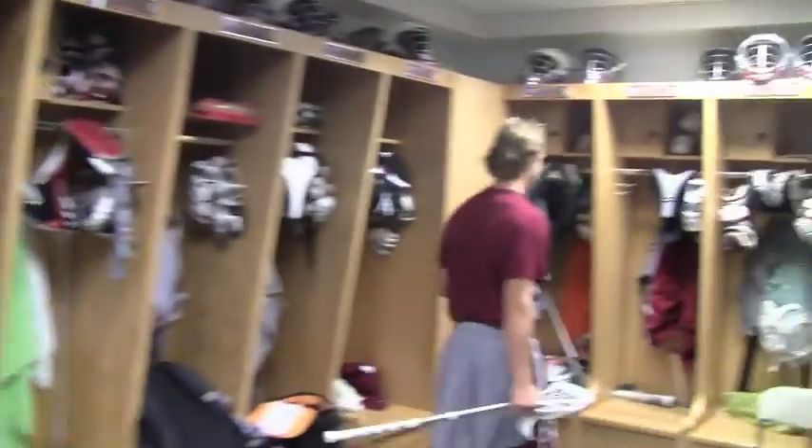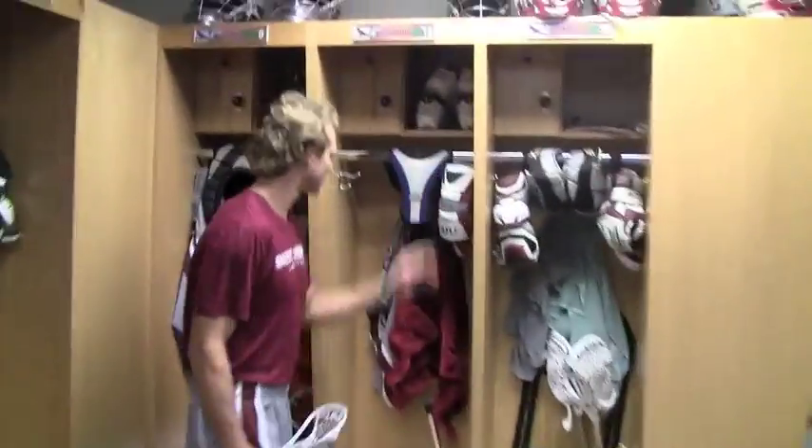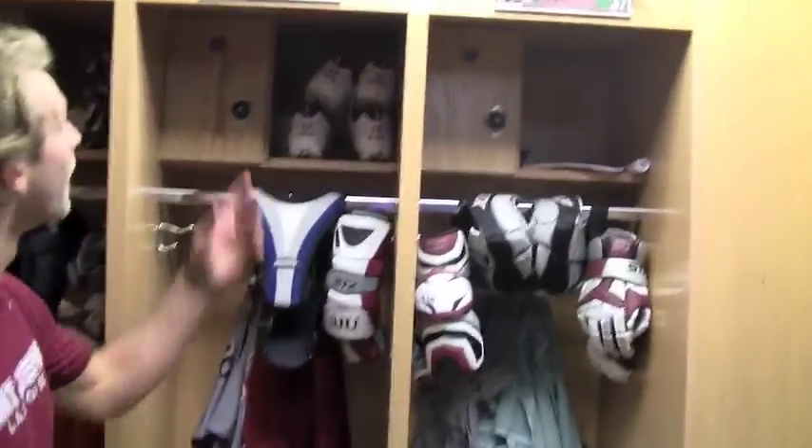Around here is where seniors and juniors are, and this is my locker right here. You can see some of the gear we've got — cleats, elbow pads, gloves, and helmets up top.